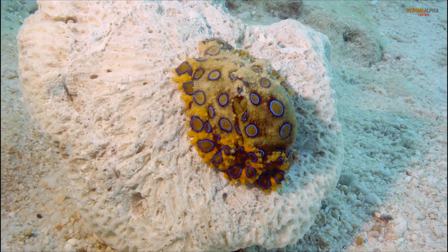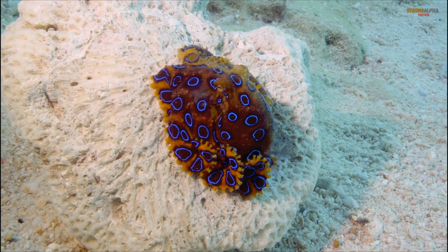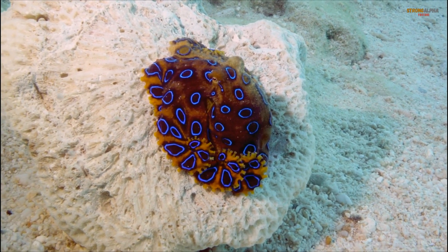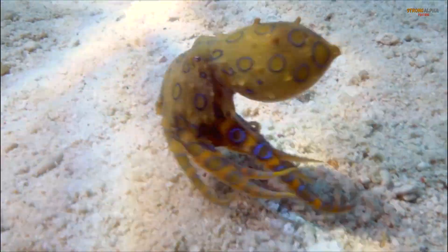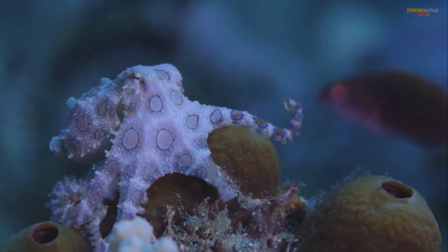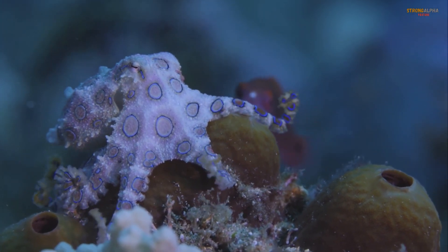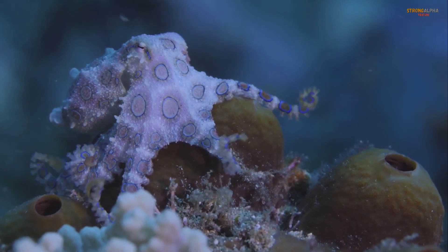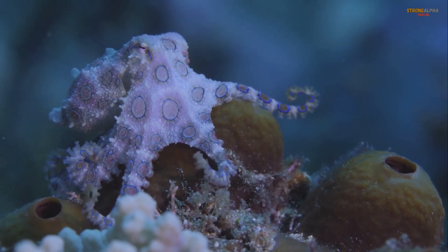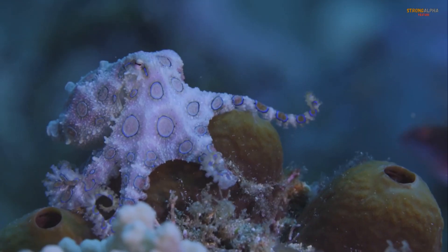The blue-ringed octopus, found in the Pacific and Indian Oceans, is one of the most venomous marine creatures, despite its small size of 8 to 10 inches. It carries a deadly neurotoxin called tetrodotoxin, which can cause paralysis and respiratory failure in humans. Its painless bite makes it especially dangerous, with no known antivenom available.